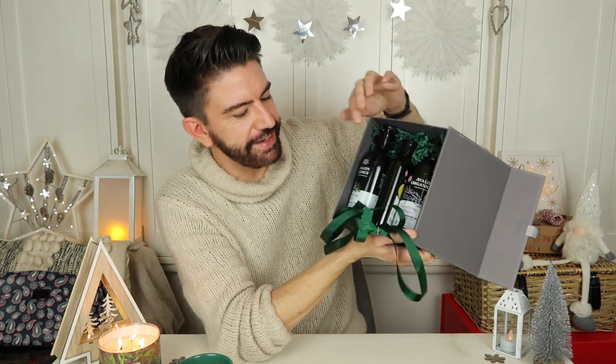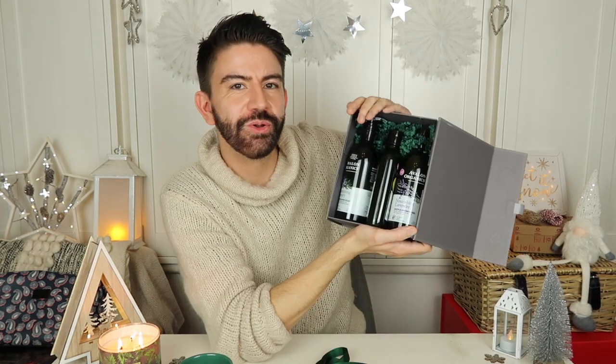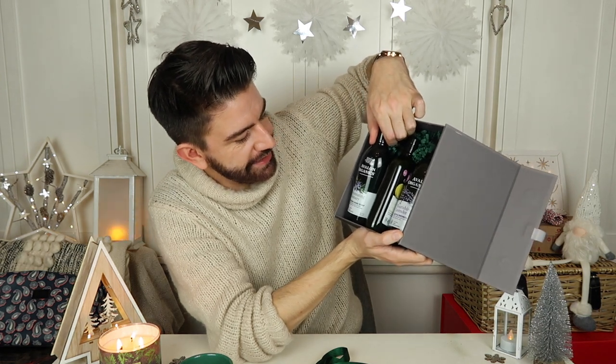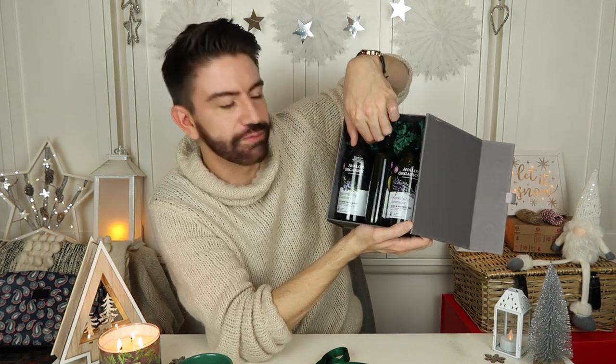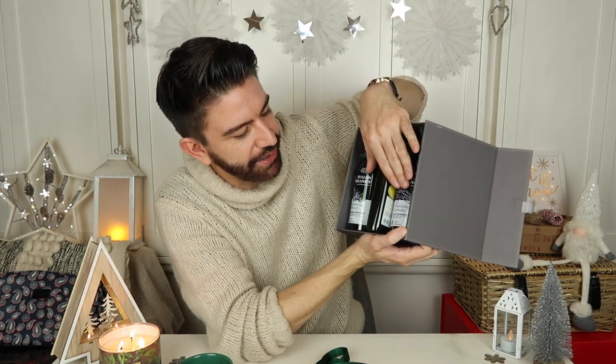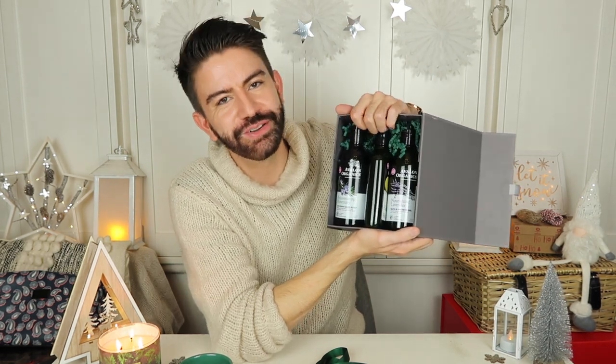I've also received some PR parcels of things I thought would be great in this gift guide. First up are products from Avalon Organic — cruelty free, biodegradable, with all organic ingredients and recycled packaging. In the set there's a rejuvenating rosemary hand soap, clarifying lemon shampoo, and a lavender bath and shower gel. You can mix and match the bottles on their website — well worth a look if you're into natural and organic products.